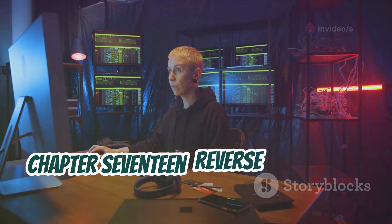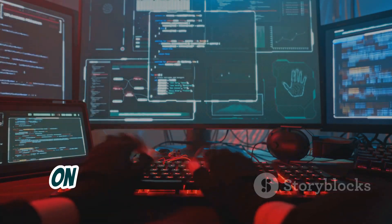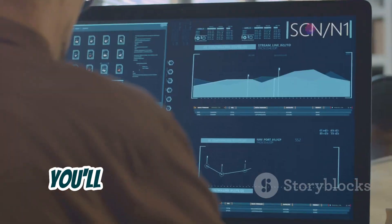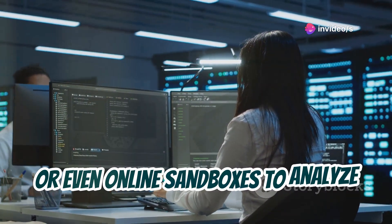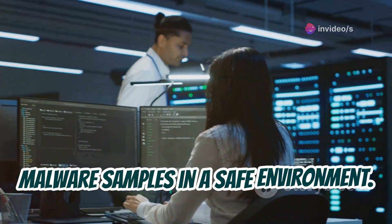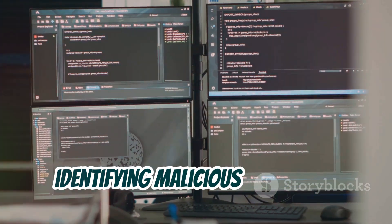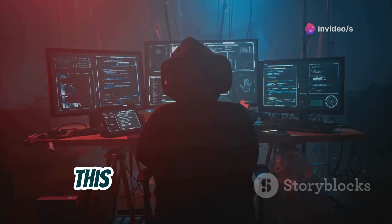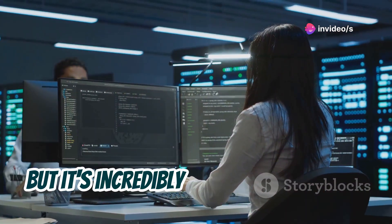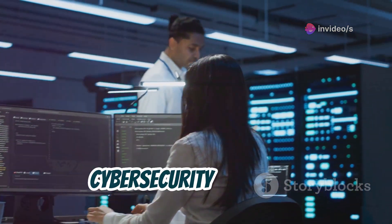Chapter 17: Reverse Engineering Malware. Now let's get our hands dirty with a project on reverse engineering malware. You'll be using tools like IDA Pro, Ghidra, or even online sandboxes to analyze malware samples in a safe environment. We'll be looking at assembly code, identifying malicious functions, and trying to figure out what the malware does. This is an advanced project, but it's incredibly valuable for anyone interested in malware analysis and cybersecurity research.